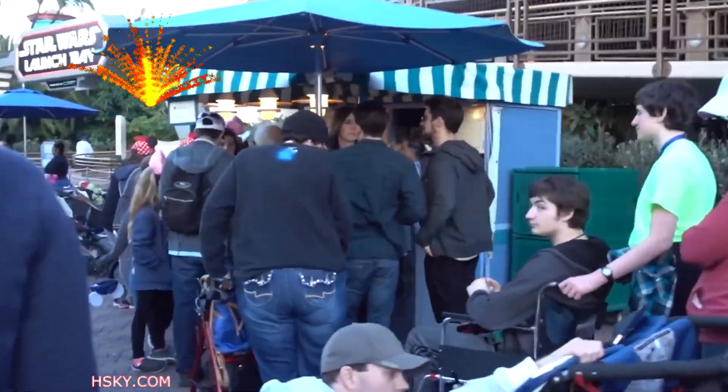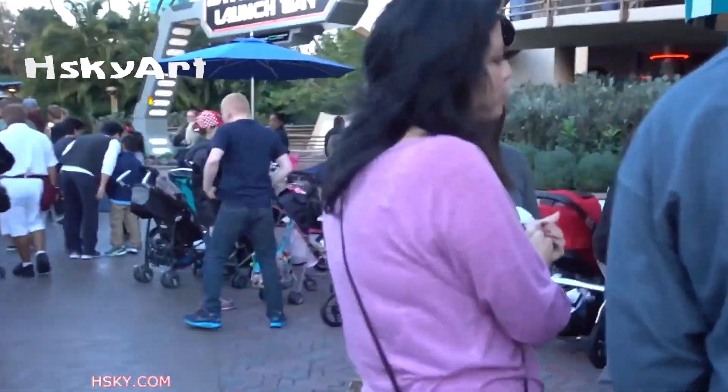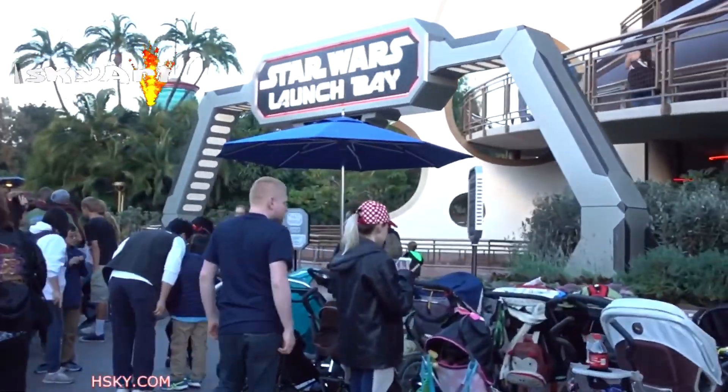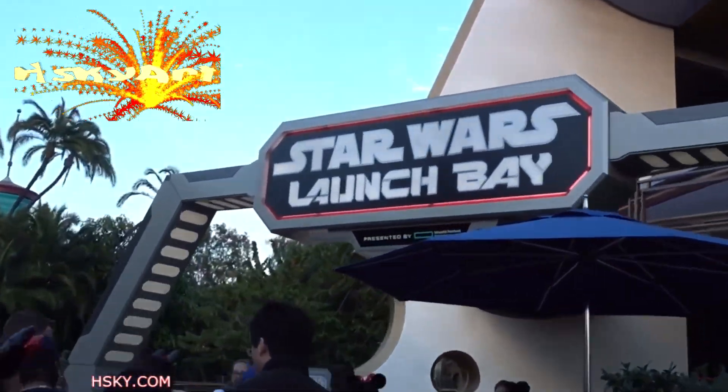Where's the line for the popcorns? And here it is — the Star Wars Launch Bay.